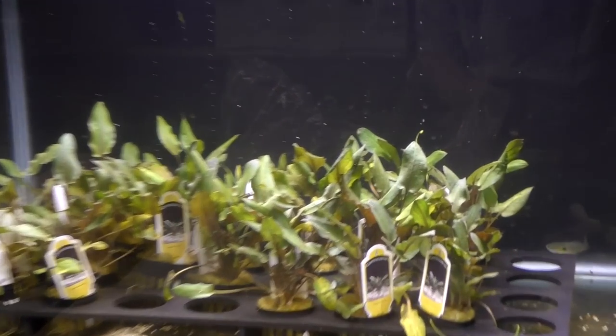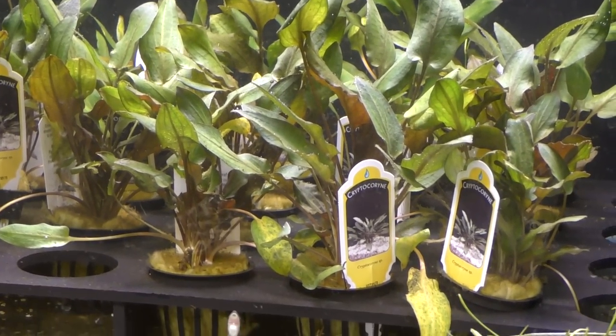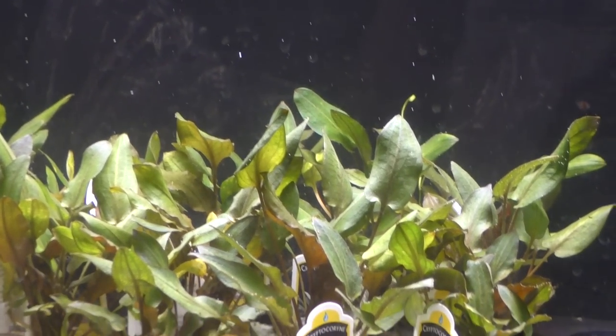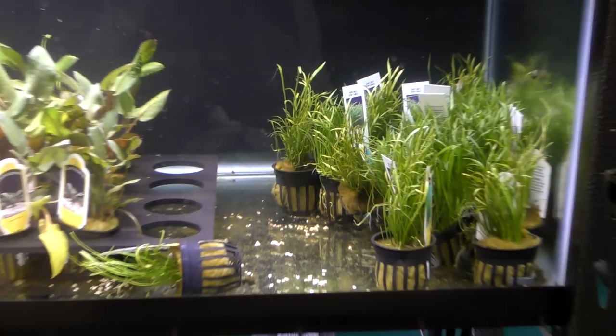Look, my plants are pearling. It's always fun — I enjoy watching plants be happy. When they're pearling and things are going on, these are just plants waiting to ship out. Back to unboxing!